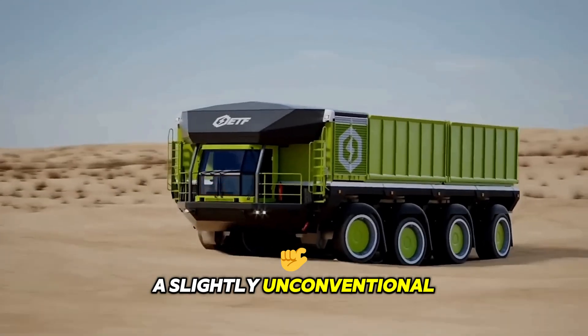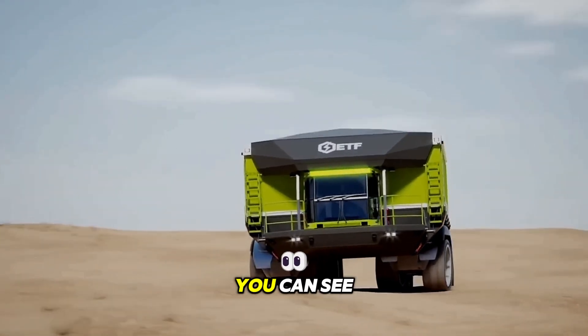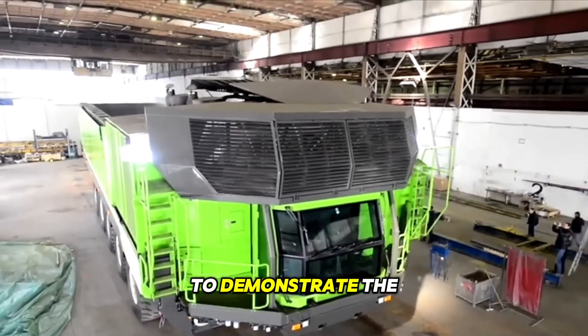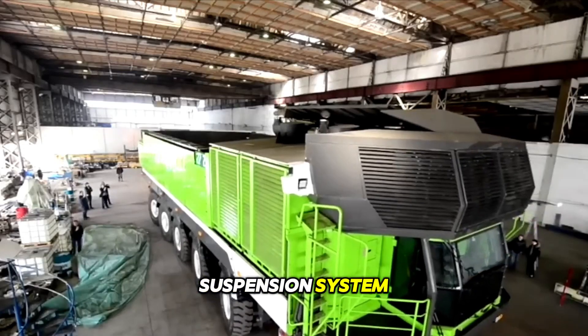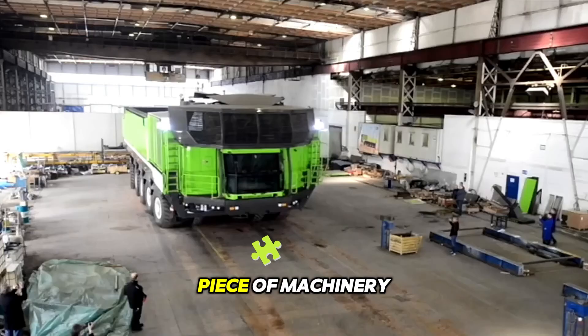A slightly unconventional video for you, but nonetheless informative. On screen you can see an animation of the ETF D4 quarry dump truck racing through off-road conditions to demonstrate the capabilities of its all-wheel drive system, all-wheel steering control, and world-class suspension system for smooth body control. In short, it's an outstanding piece of machinery.